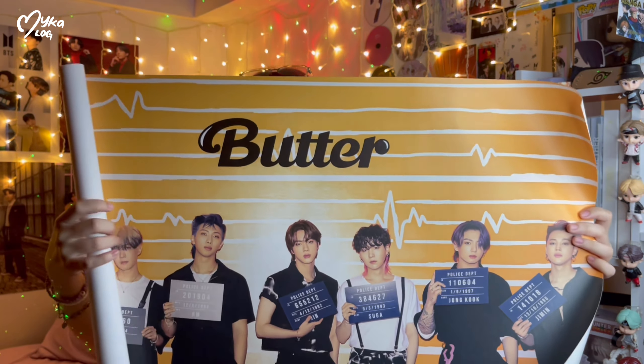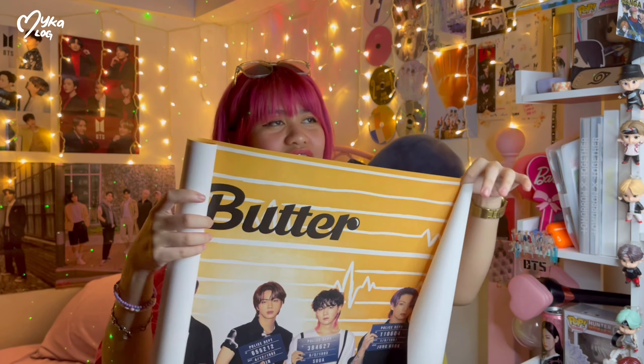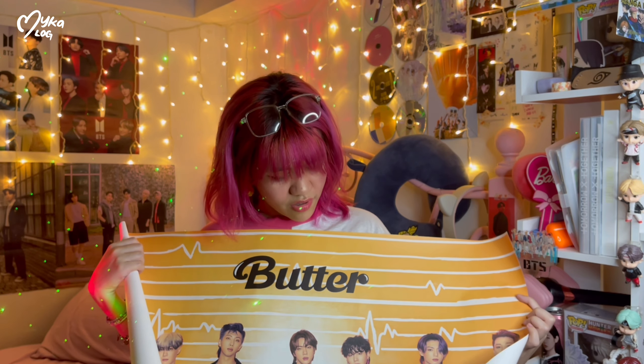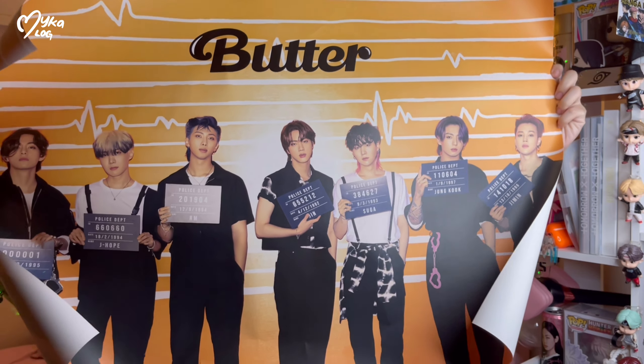Wow, this one is so big — I love this. I super love it. I think I know the version I got. The peach version is the one with the beach, but I love this one too, although I also like the beach poster. Oh god, look how good they are.